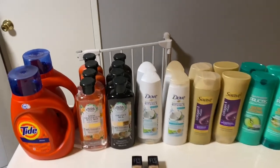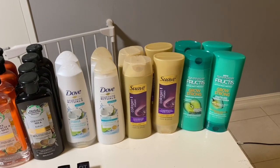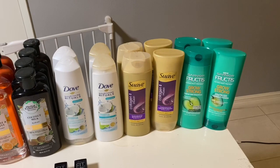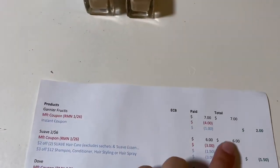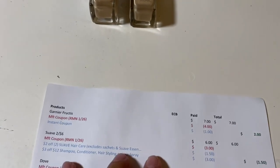The first deal I did was on the Garnier. They are two for seven dollars, and we have a four-dollar-off-two coupon in this week's insert. They were also getting a one-dollar instant coupon, so utilizing those coupons you're basically going to pay two dollars, or one dollar each.